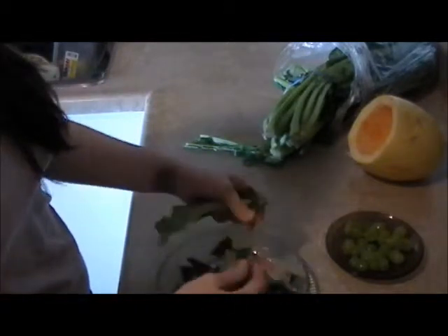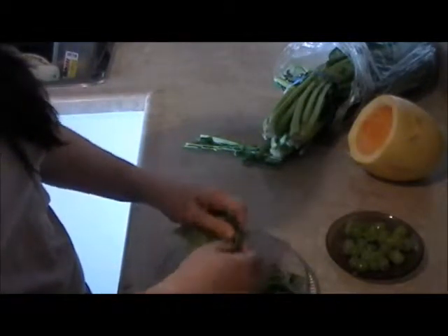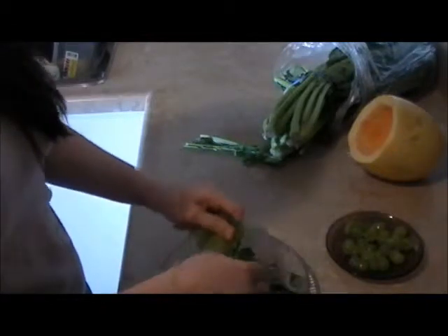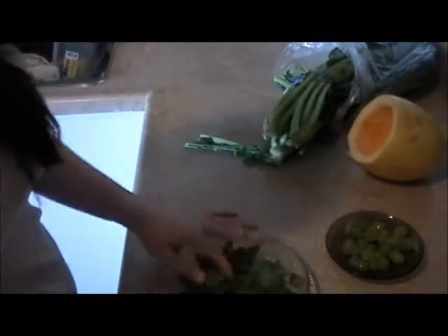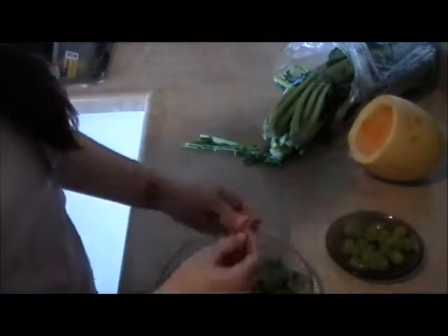I'm not going to be making a big salad because they're not eating that much right now, except for Lola since she just laid her eggs. That's about as much greens as I'll put on.